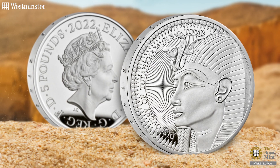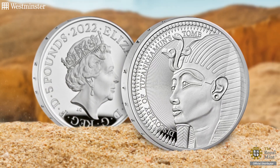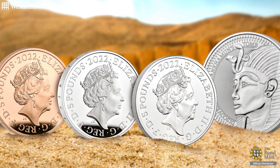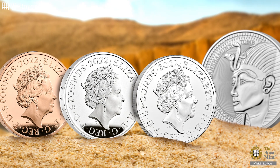The obverse features Queen Elizabeth II's effigy — now that's important — it means it's one of the last ever UK coins to feature her portrait, with the new King Charles III's effigy set to be released into circulation by the end of the year. Coins featuring the late Queen's portrait issued after her passing — surely they're going to be some of the most collectible coins in recent history.